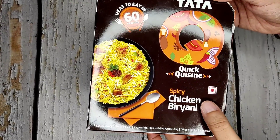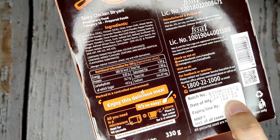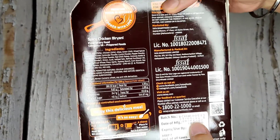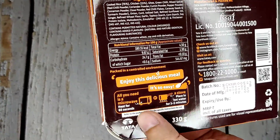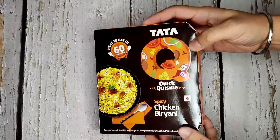Hi guys, so we've got this Tata Q spicy chicken biryani, MRP around 155 rupees, but we got this at around 100 rupees from Star Bazaar. You can make it in the microwave or on the stove. Let's see what is inside.